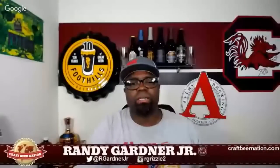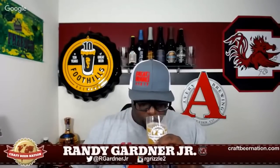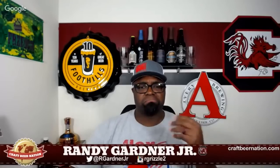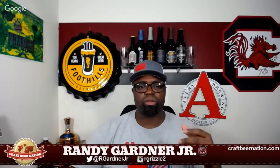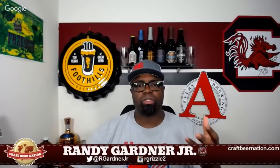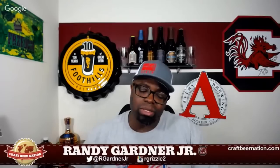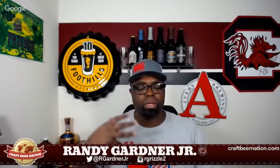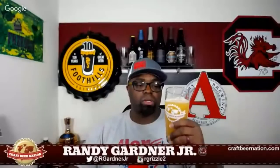It smells really good. In the way of malts, the malt isn't the star here. When you're using Citra and Galaxy you want those two hops to play their role. They probably use a nice clean base malt that's not going to interfere with the hoppy profile of this beer — let the hops shine. I'm not getting much in the way of malts.